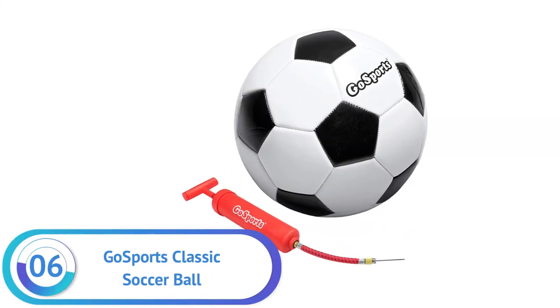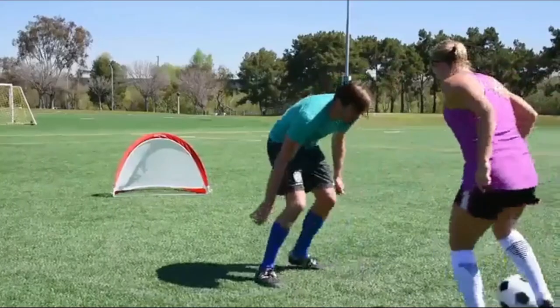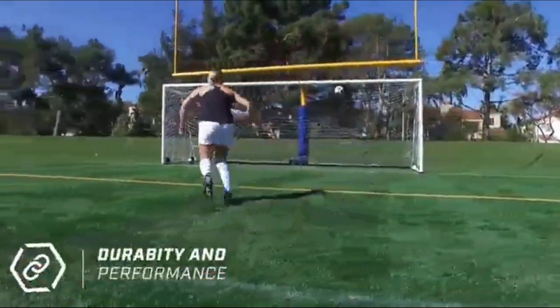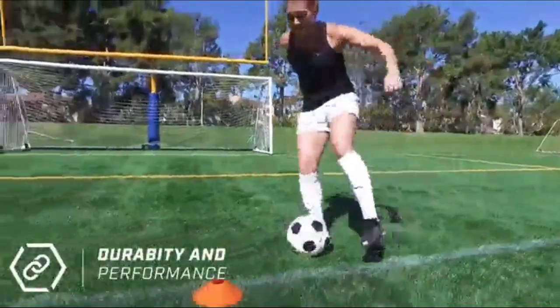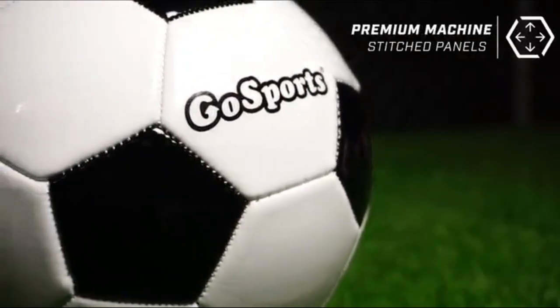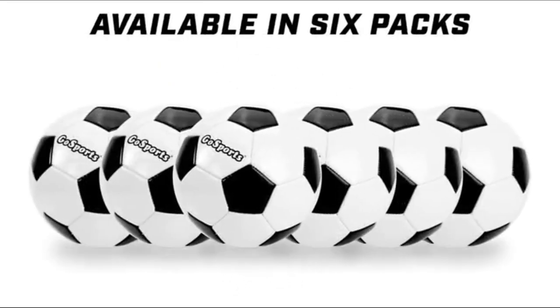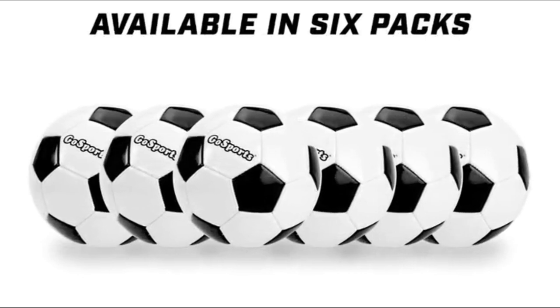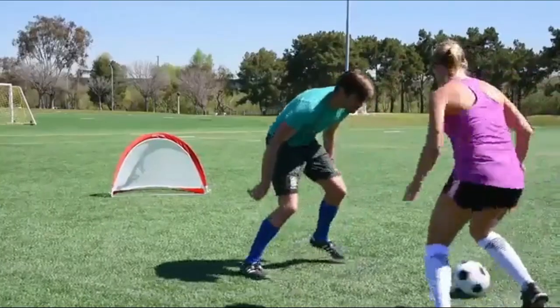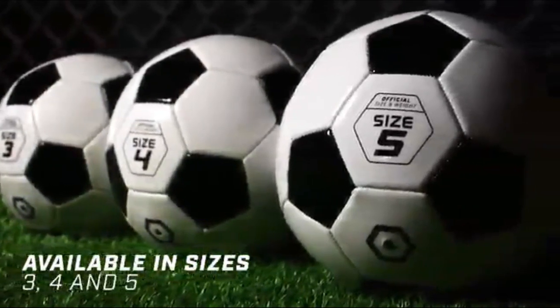Number 6. Gosport's Classic Soccer Ball. The Gosport's Classic Soccer Ball is the best choice for parents, coaches, camps, schools, and anyone who wants a reliable and durable soccer ball. This synthetic leather ball is constructed with sturdy composite material, making it exceptionally durable. The butyl rubber bladder ensures optimal air retention and roundness for competitive play. This makes it the perfect size and weight for athletes of all ages to use during practice or game time.